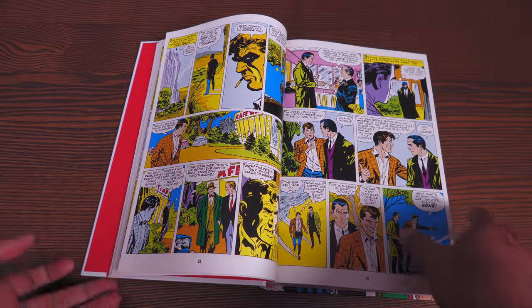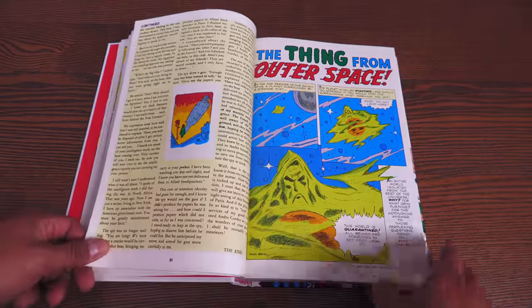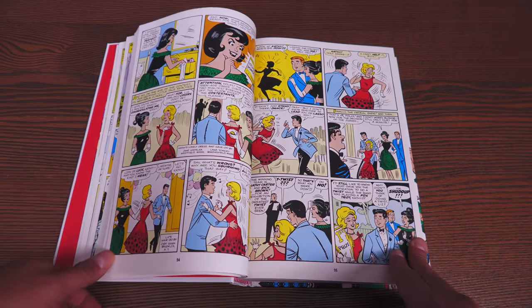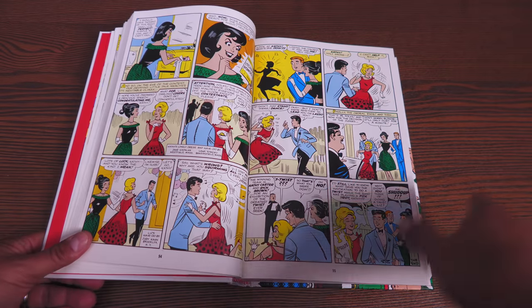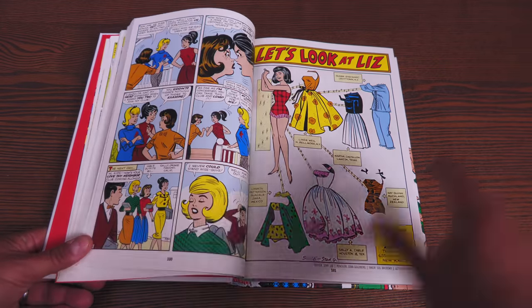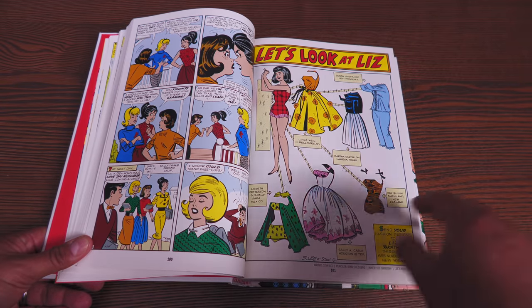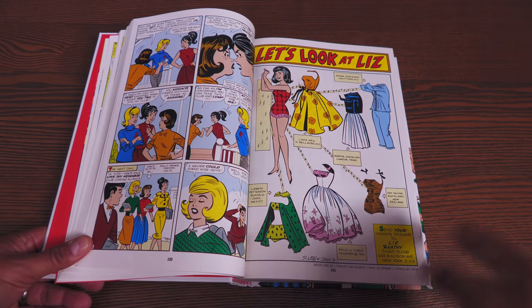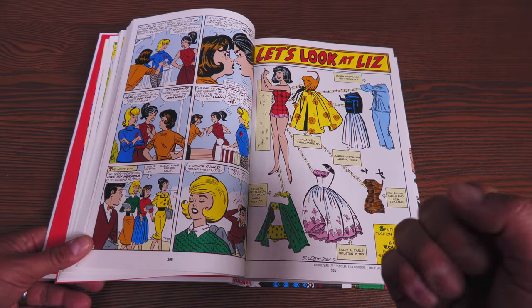That is June 1962. Just out of curiosity — I said this last time, I think — but I would love a March 1978 collection of Marvel Comics, and DC, and everything else that was printed at the time, because that was the month and year I was born. I'm curious: let me know in the comments what month and year you'd want collected in an omnibus format to signify the month and year you were born.